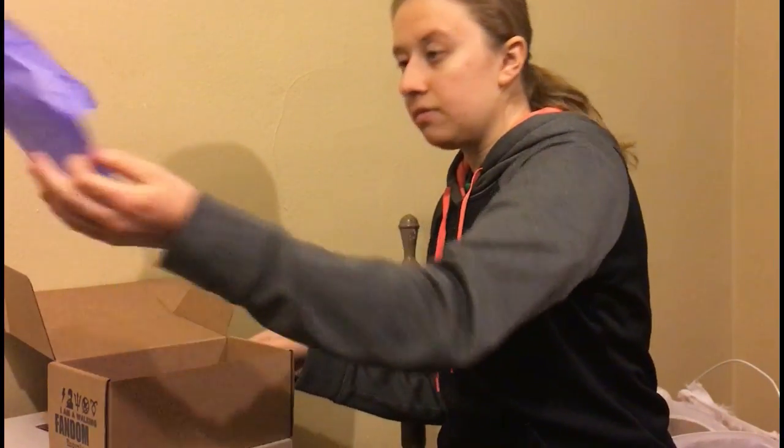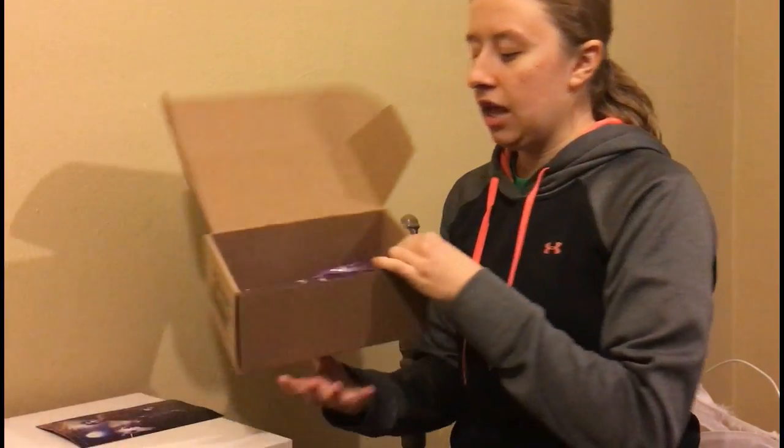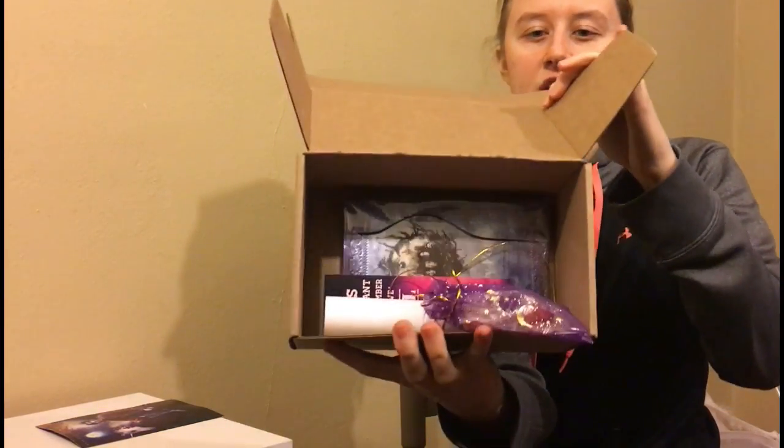Once you take it out, this is the spoiler of what you all get in the box. You have some nice foil. And then this is what it looks like on the inside.